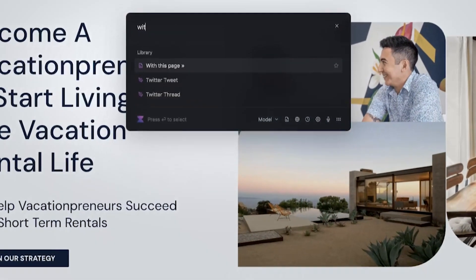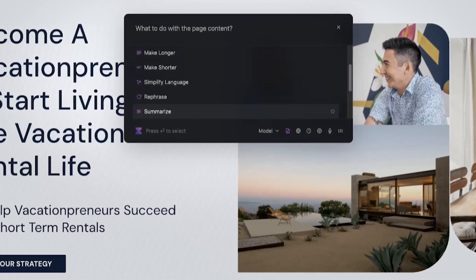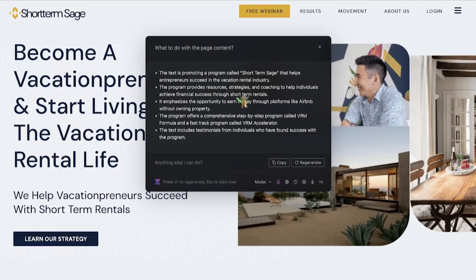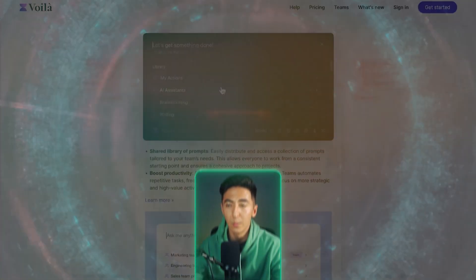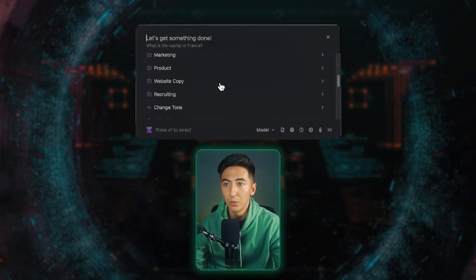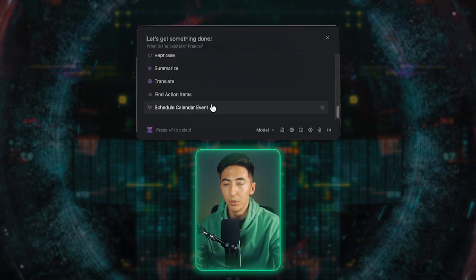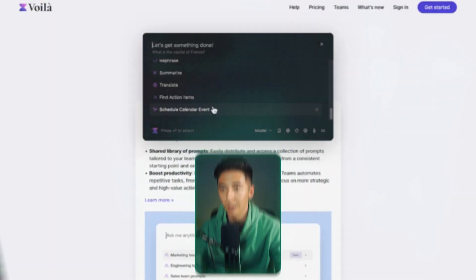If I go to my blog and type in 'with this page,' then say 'summarize my blog,' it's going to tell me everything about that blog as well. Voila has a bunch of different prompts in its library that you can choose from. I can communicate with it just like ChatGPT, but it's able to contextualize every page that I am on.